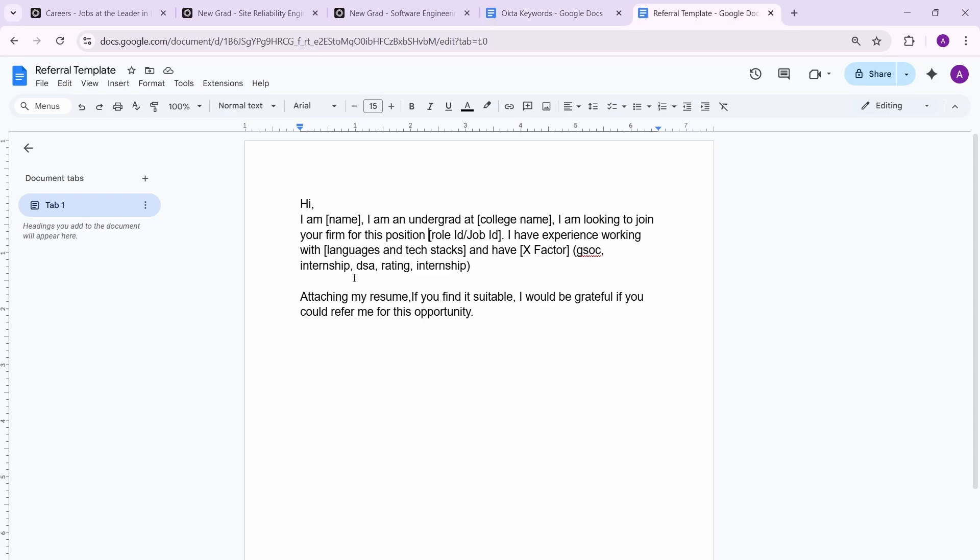Now let's talk about how to ask for referrals. I'll be making a complete end-to-end video on this topic, but here's a quick template. A referral will increase your chances of getting shortlisted — it won't be a drastic change, but it will surely help. Getting a referral is always better than applying directly.